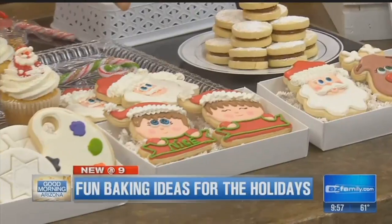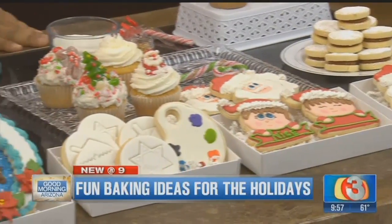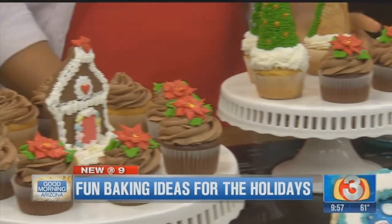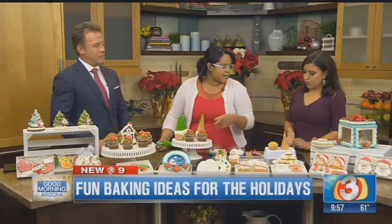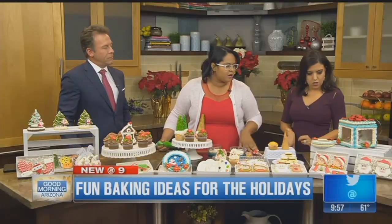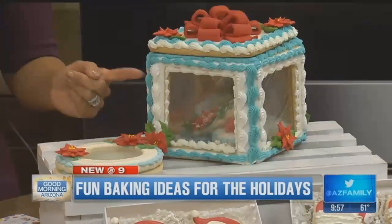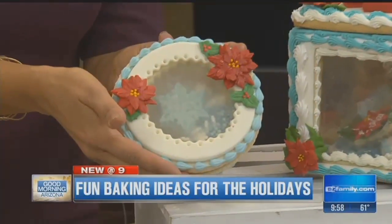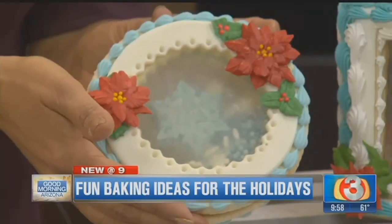Beautiful. All of these are made with royal icing. So I have the Alfajores, I have some cupcakes — those are grown-up cupcakes, so they have some alcohol in them. And this is a cute idea for a Christmas tree. Over there, we have an edible cookie box that's 100% edible. That is incredible. So this part that looks like it's glass — that's edible. What do you make that out of? We call it sugar, but it's isomalt. It's called isomalt.